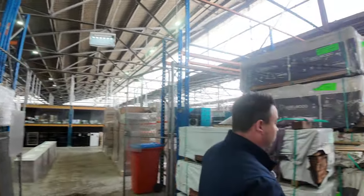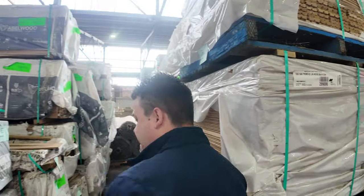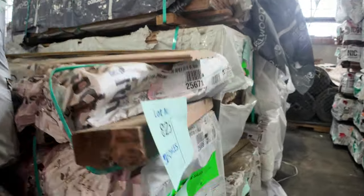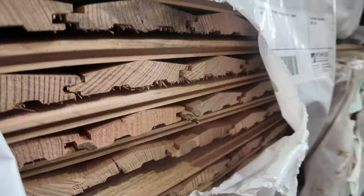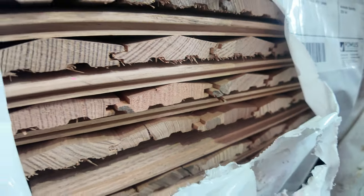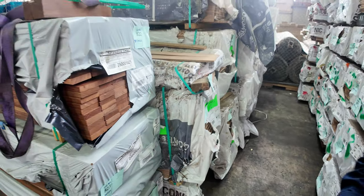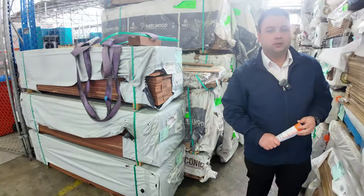Pushing over to this side before we conclude today's video — even more decking, it just keeps going and going. Some Tassie Oak prime grade apex lining boards, 80 by 18, about 324 linear metres in that pack — that's lot 826.